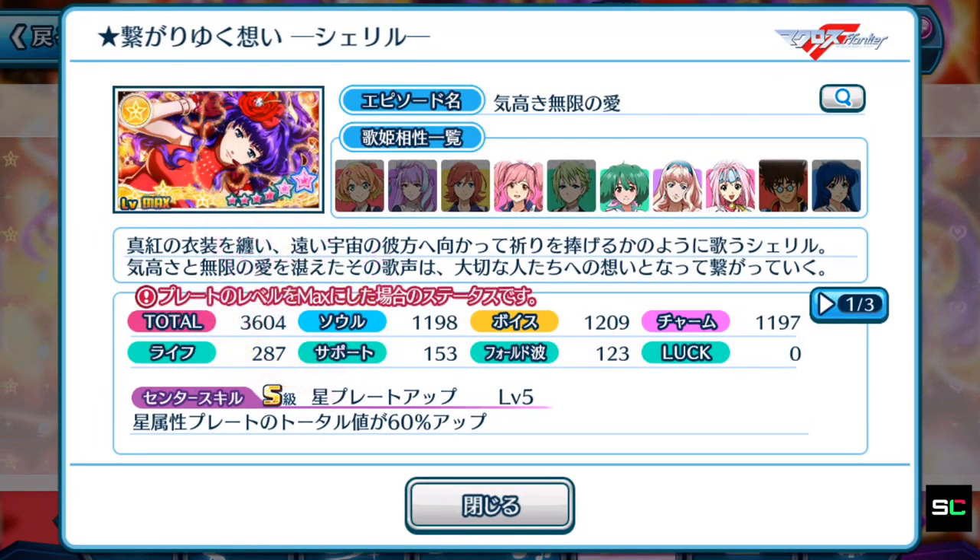3,604 total score, balanced but focusing more on voice. As we've seen in the last few events, episode plates are getting better and better — we're really entering a new tier of Uta Macross where most plates are now at least 3,600 total points. This is great but scary for older players, since newer players can surpass us by pulling these more powerful plates. Surprisingly, Ranka is alongside Cheryl as one of the four divas that can equip this plate.